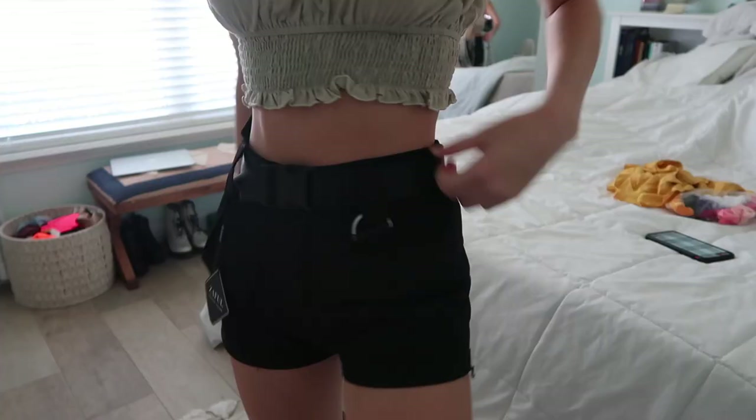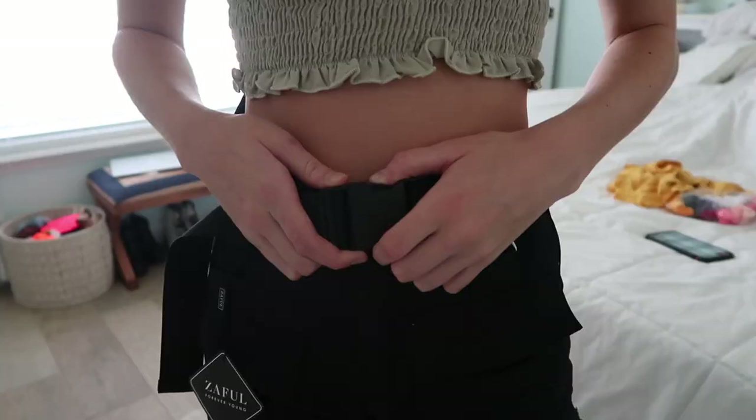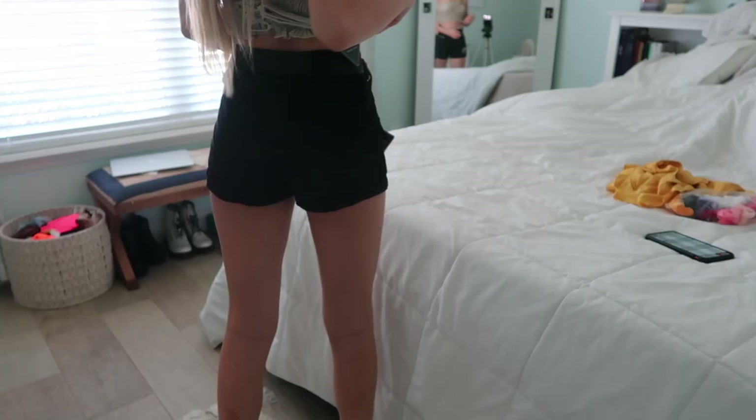The second thing I'm wearing is these black shorts — I call them Kim Possible shorts, they remind me of Kim Possible or Spy Kids. They have a cute little silver buckle and come with an adorable black seat-belt style belt. These pants fit like a glove; they are the most perfect pants I've ever found on Zaffle. I'll leave everything linked down below.